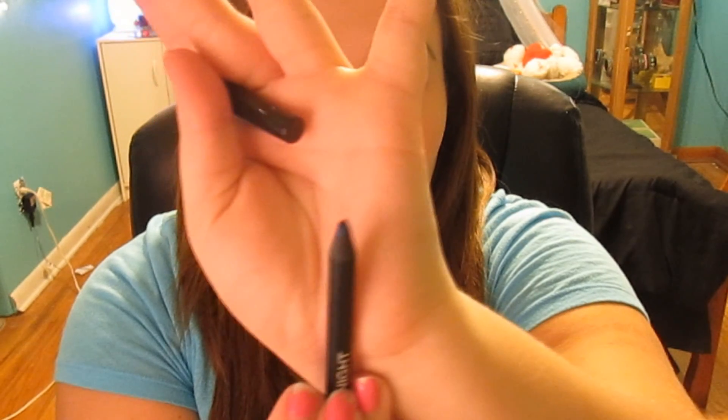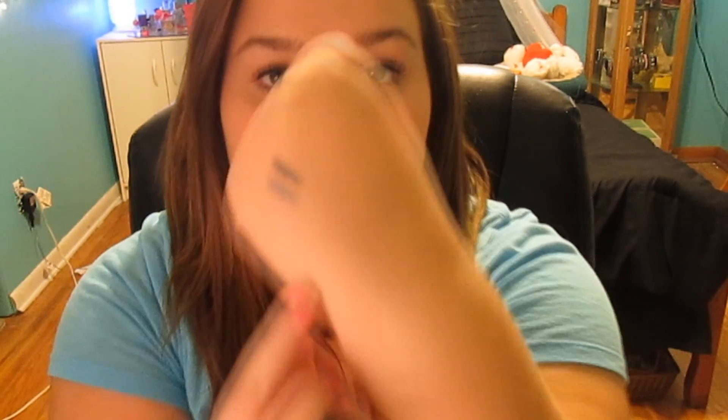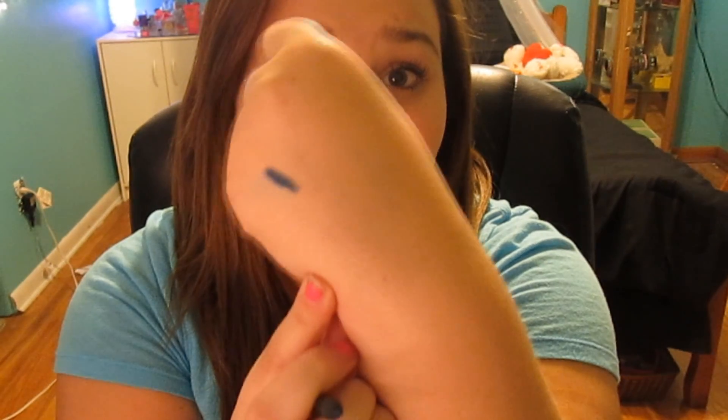I got two of their waterproof eyeliners because in my last haul I said that I really liked them and wanted to try some more. The first one is in midnight — it's a really nice dark blue color. My mom was looking at it and she broke it so I had to sharpen it. But I love their pencils — they're super pigmented and they stay on literally forever.